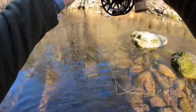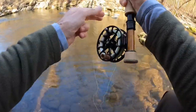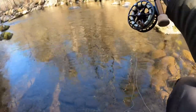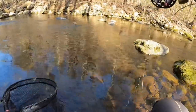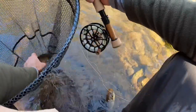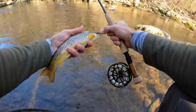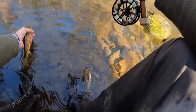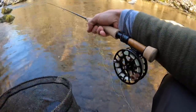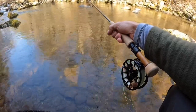There we go. It's a dropper. Nice fish. That's a great fish in here. Pink bead right on the tip. Nice. Thank you, Mr. Brownie. Just off the edge of that current in that slower water. My dry barely moved on that one.